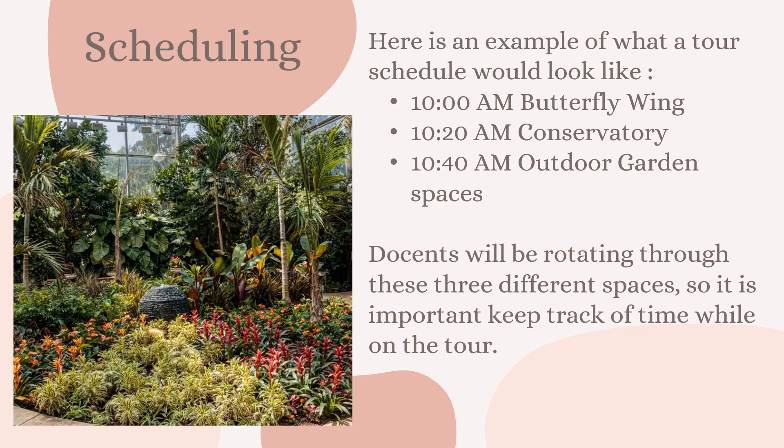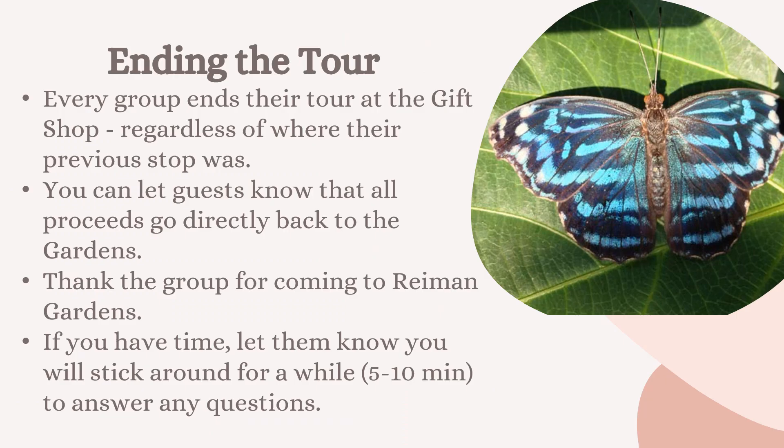If we have a larger group, all docents will be rotating through those three different spaces, so it's important to keep track of time when giving your tour. As a reminder, every group ends the tour at the gift shop. Even if you are in an outdoor garden space, you want to bring the guests back into the main building and towards the entrance so they can use the coupon they received at the beginning of the tour.